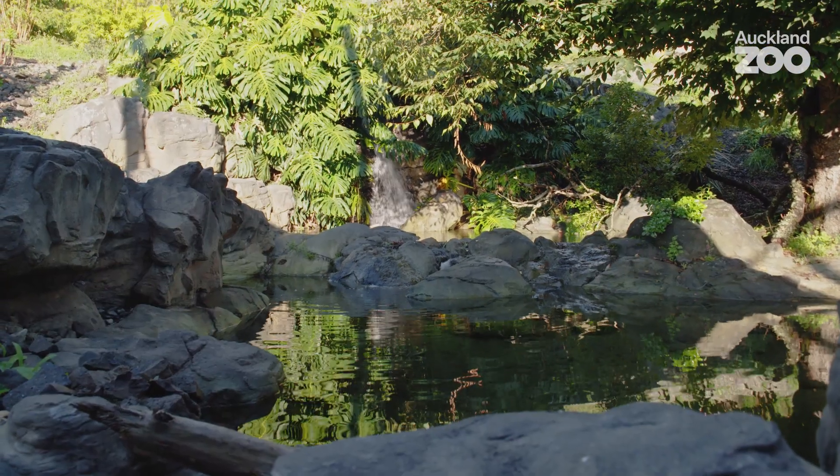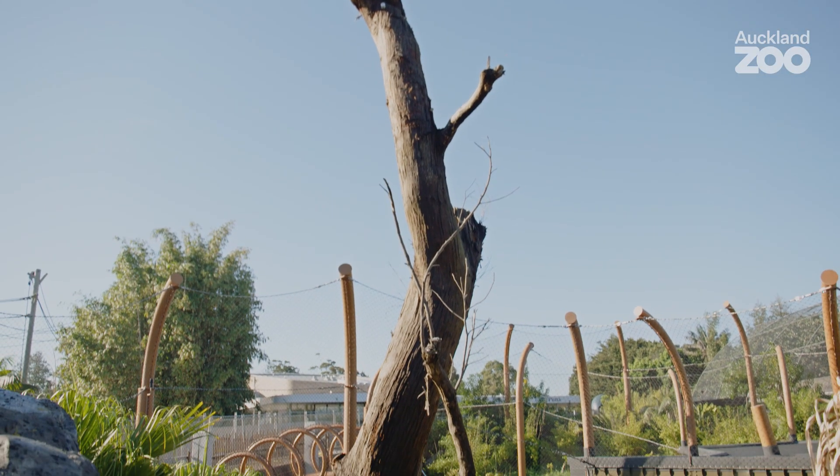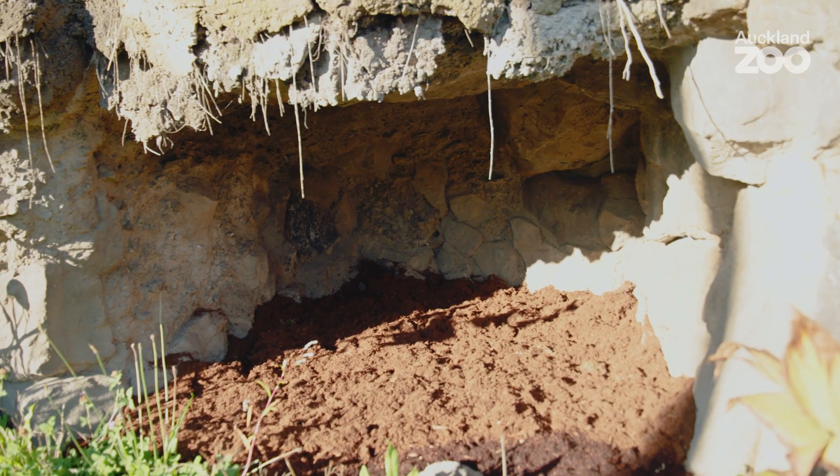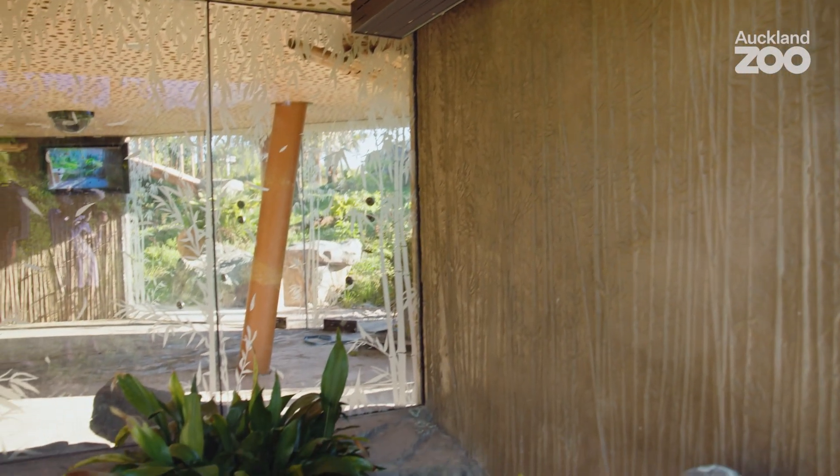We've packed the entire area with complexity. The reason we've provided so much is we want to give the tigers choice. It's their habitat — they decide where they want to be.